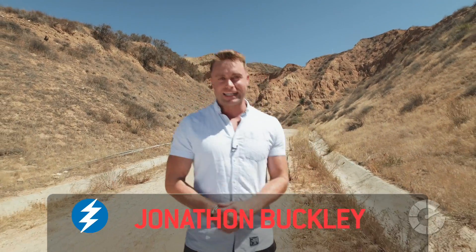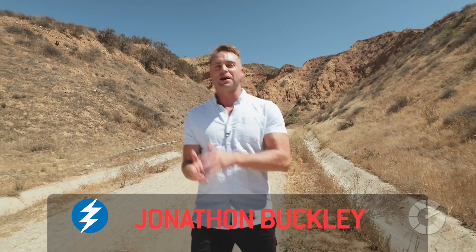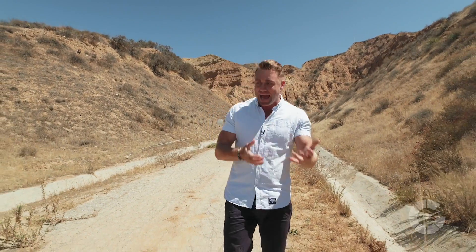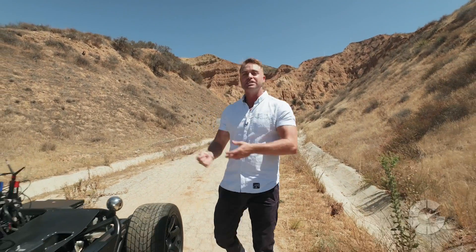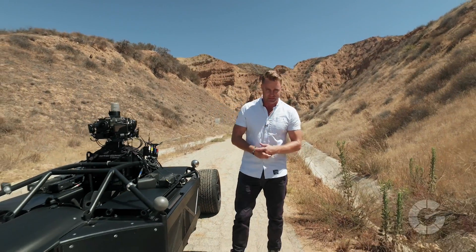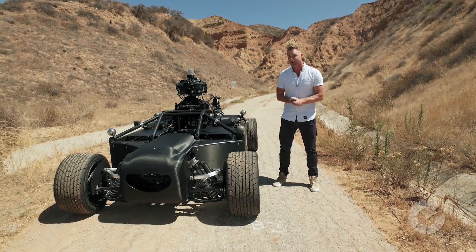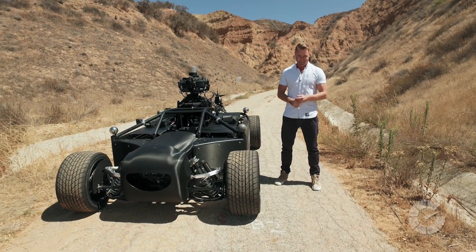Welcome to Translogic. I'm Jonathan Buckley. Since the automobile was invented, people have been trying to find new and unique ways to put them up on the screen. And as the vehicles themselves have evolved, so has the technology with which we've been able to capture them. Enter the Mill Blackbird — the first fully adjustable car rig to capture photo-real CG cars.